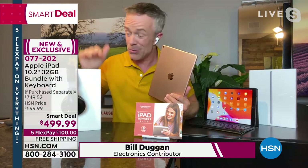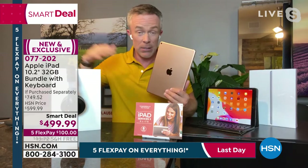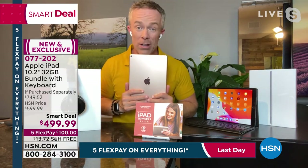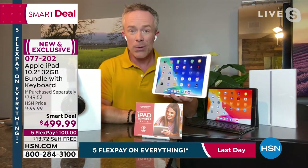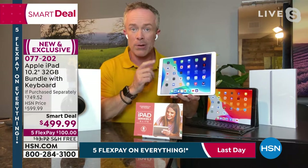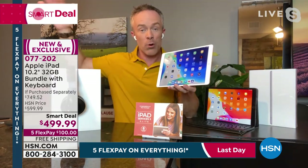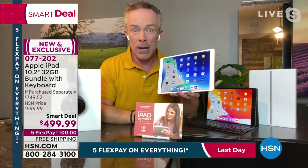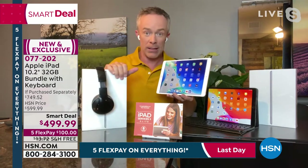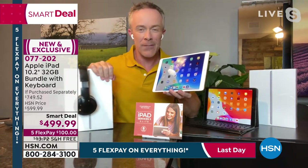HSN does make it affordable — we actually sell more iPads at HSN than any other tablet. Everyone aspires to this quality and this name, and we just make it affordable. What they're getting is this eighth generation iPad — it's their latest. There are other iPads now: the Pro, the Air, and they get more and more expensive. This is Apple's most economical iPad. Even if you go to the Apple store, they'd ask if you want headphones and a case — we've included all that and a lot of other great extras.